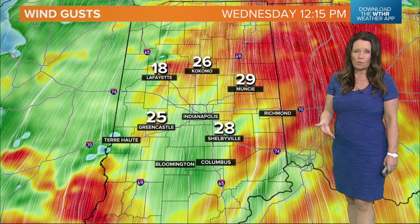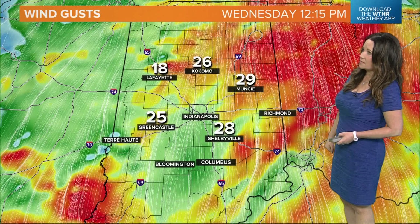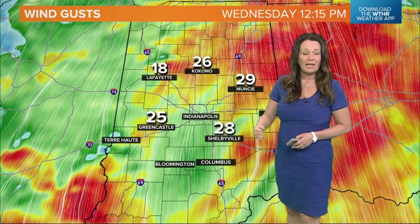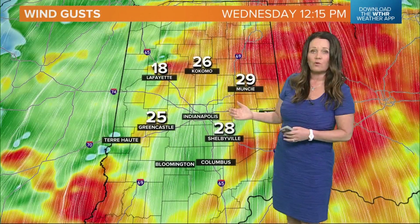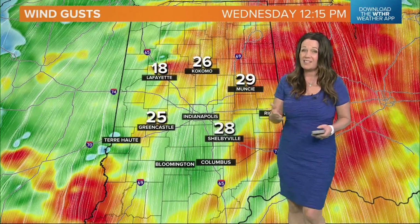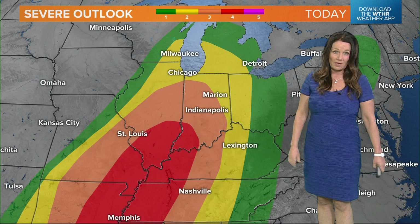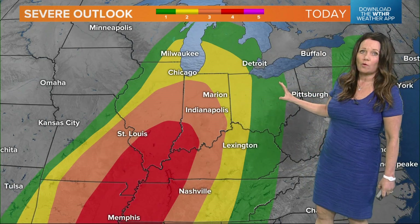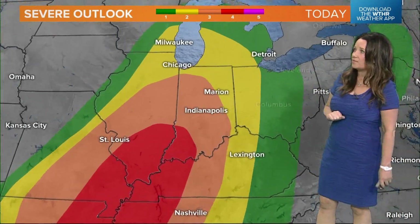Winds are going to be gusty — we're going to see winds increasing. We've recently had a wind gust in Muncie of almost 30 miles per hour, much the same in Shelbyville, and Greencastle at 25 miles per hour. These are going to increase this afternoon. We're expecting 30 to 35 mile per hour wind gusts, as well as some gusting over 40 miles per hour, and that's outside of the squall line that we expect to set up later this afternoon.